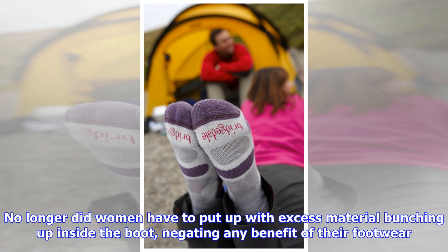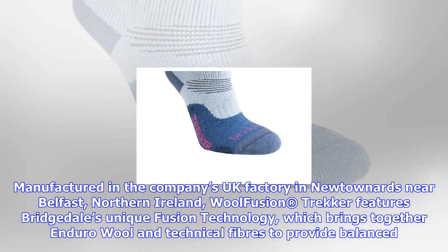The Trekker is now sold in more than 40 countries around the globe, and has taken thousands of outdoor enthusiasts, both male and female, on hill walking journeys over the years.